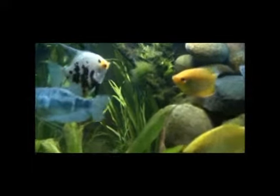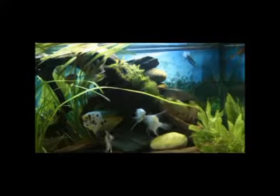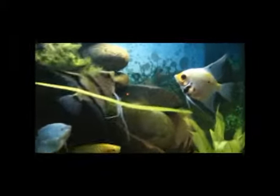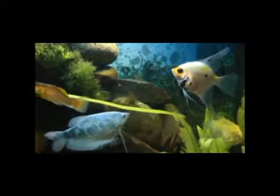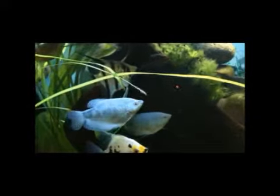This is looking down the tank from the end. The angel fish can be quite spiteful to each other — always fighting. They've paired up and got their territory at either end of the tank, but they can fight. It's like a children's playground.